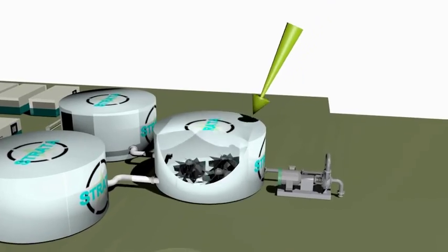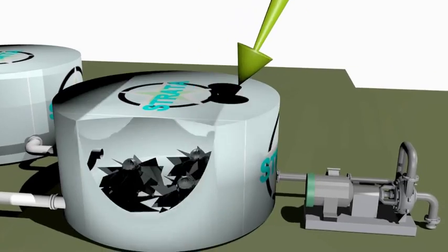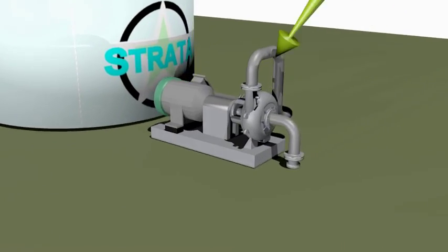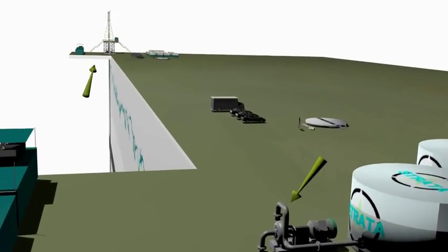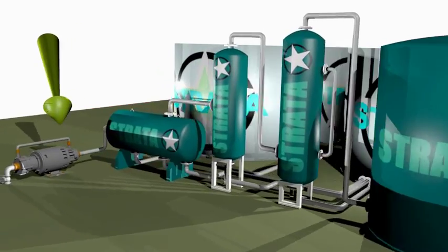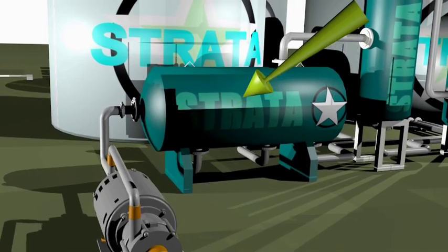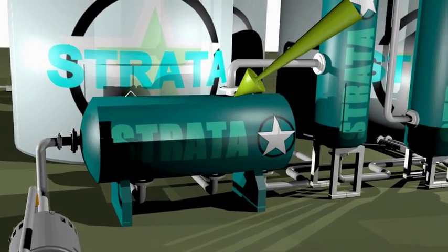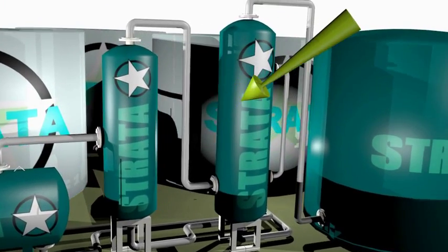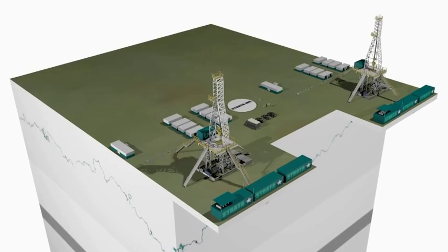The downward well is then fitted with an input system including a slurry mixer and a high pressure pump. The upper well is given an output system consisting of a well valve and a flash tank separation system. This completes the creation of the GRP system from the horizontal well drilling method.